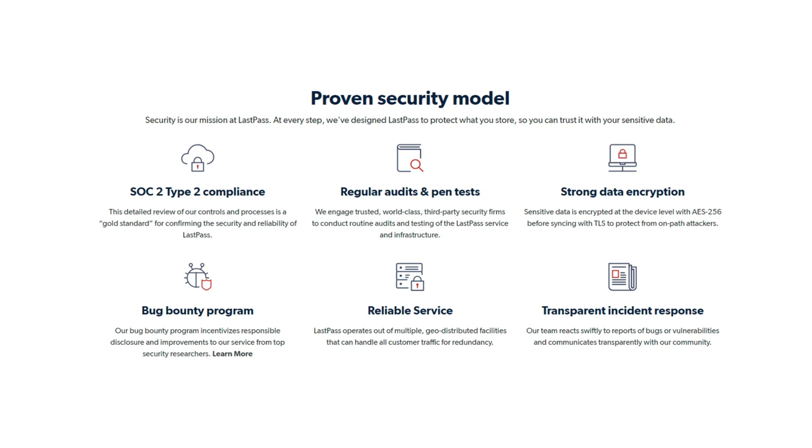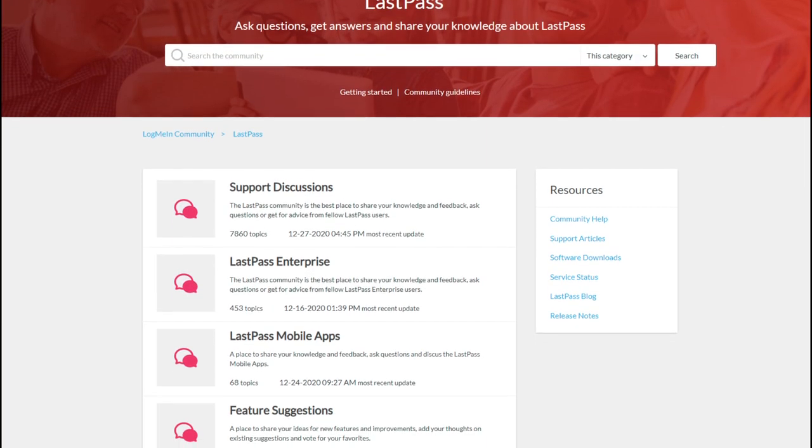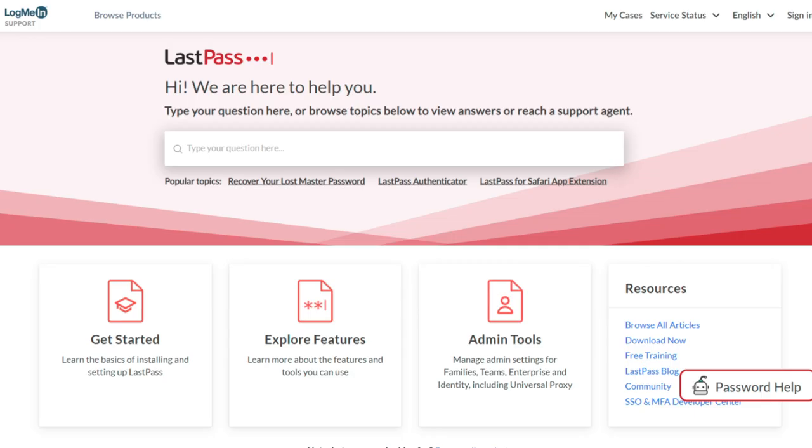With this, nobody — including the company — can have remote access to user data. LastPass offers support in many ways, including a forums page that contains different threads on many topics. Apart from the forums, you can also turn to their how-to guides, free online training, and online articles when solving your problems. However, the company is difficult to contact via email or phone, which is disappointing.